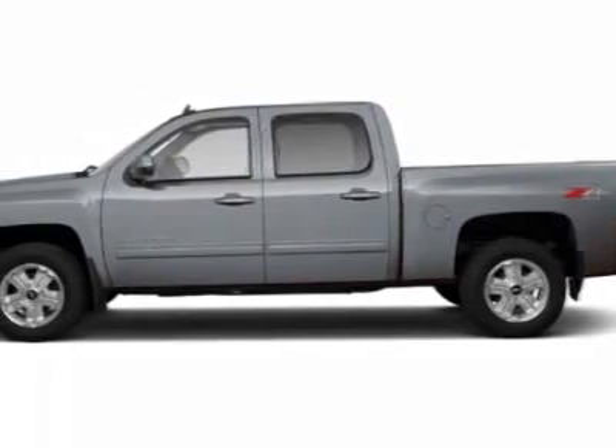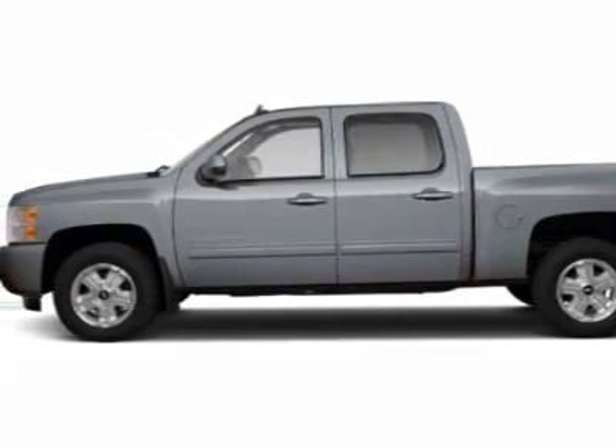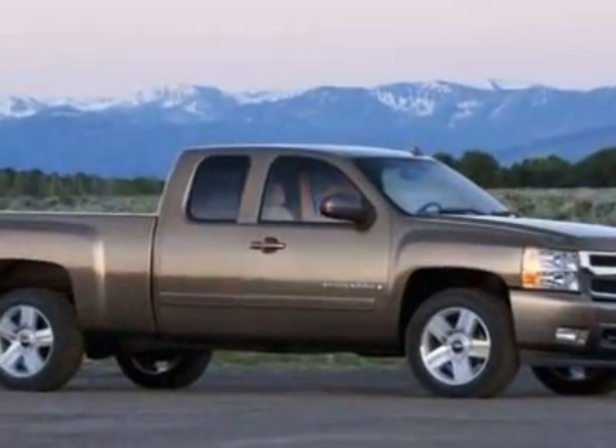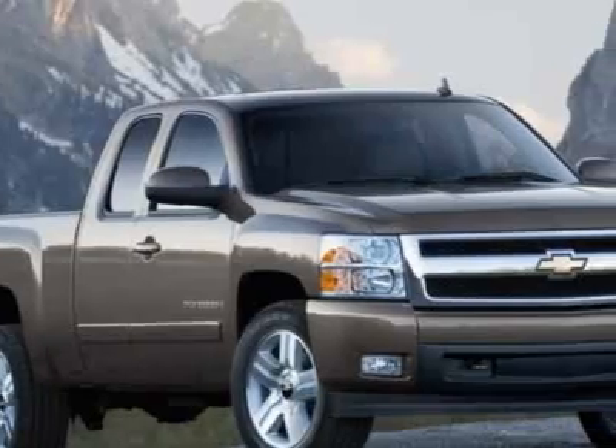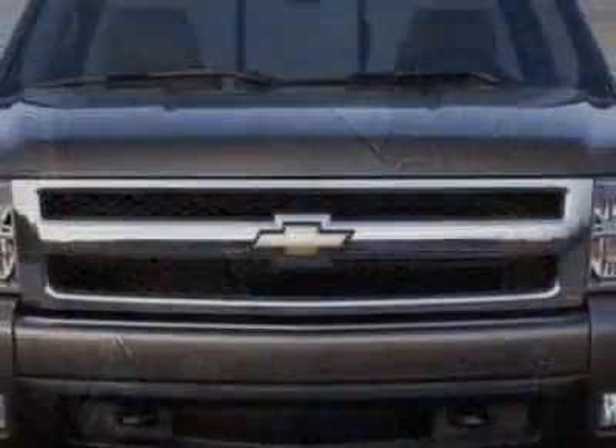Come take a look at this 2010 Chevrolet Silverado 1500. Carfax has certified the Silverado 1500 as having one owner. This Silverado 1500 has just under 11,000 miles.